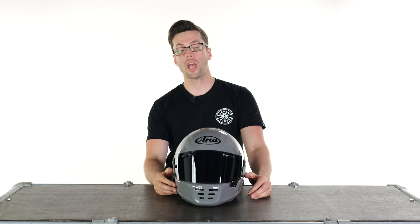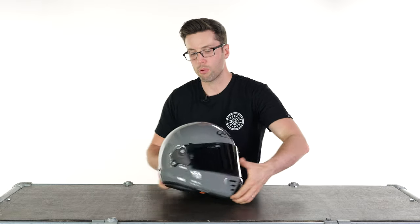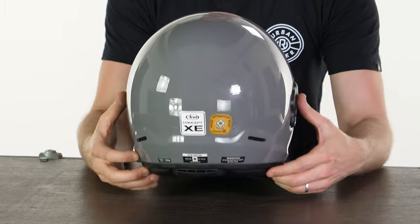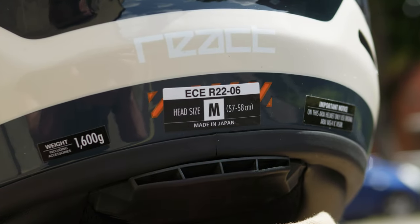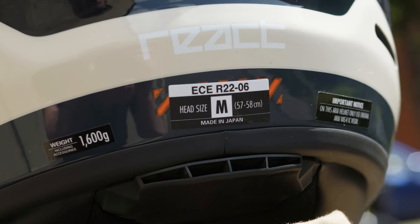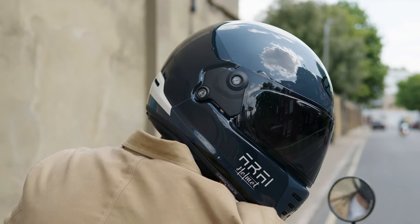That begs the question then, what has actually changed with this helmet? It crucially comes down to one key point and that is this sticker on the back. This now passes ECE 2206 safety standards, which are stricter safety standards and obviously means you will be even safer on your bike, which is never a bad thing.